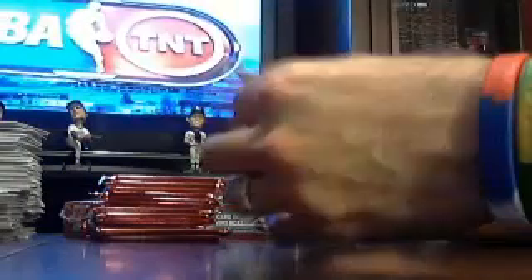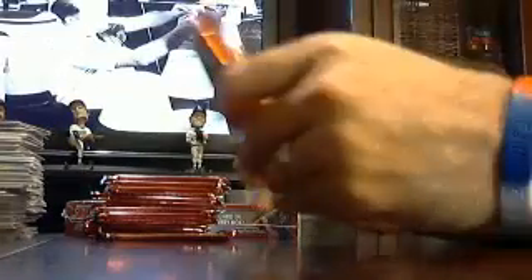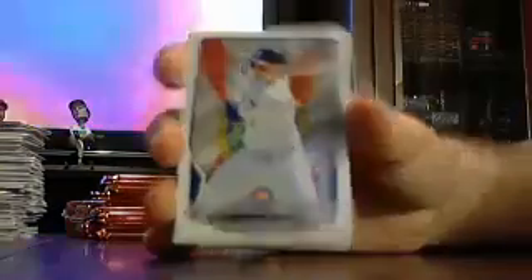Got a Giants Willie Mays reprint. Got a RJ Alvarez for the Angels mini. Cubbies international Anthony Rizzo prospect card.